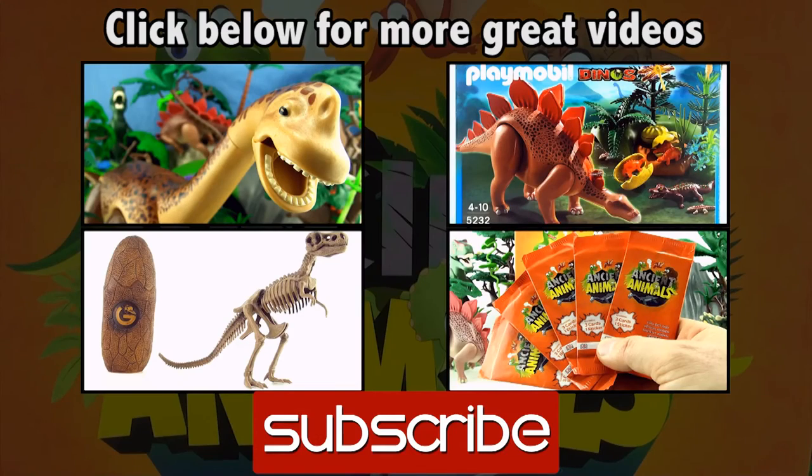We have now collected 54 of a possible 81 of these ancient animal activity cards. If you liked this video, give it a thumbs up, comment below, subscribe to Press Play Picture House, and click on the links for more dinosaur videos. See you next time!